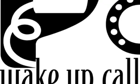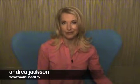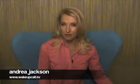Hello there, and welcome to the exciting world of HIP. Good morning, I'm Andrea Jackson with your weather and airport travel wake-up call for Tuesday, April 16, 2013, brought to you by the new Keurig View coffee maker.